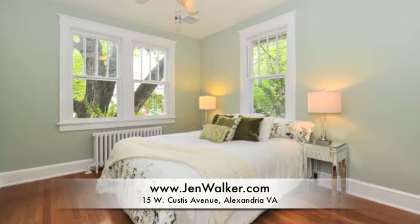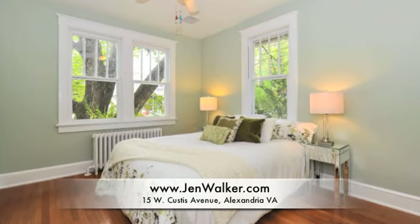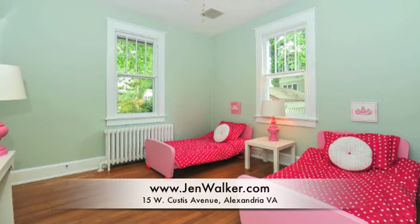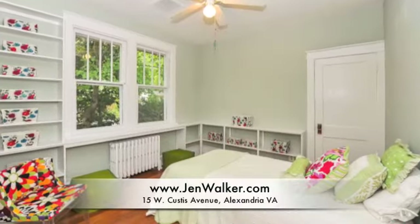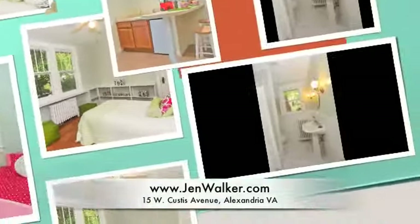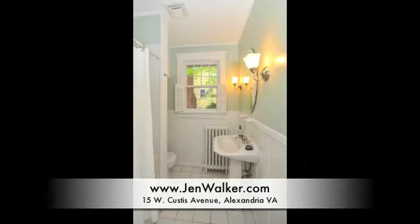The main level also conveniently hosts three spacious bedrooms, each with high ceilings and overhead lighting. One bedroom also hosts built-in bookcases and shelving on two walls. The hardwood flooring continues throughout the bedroom wing of this home.